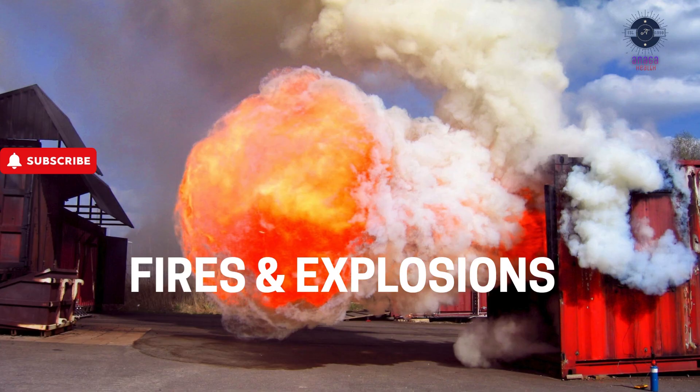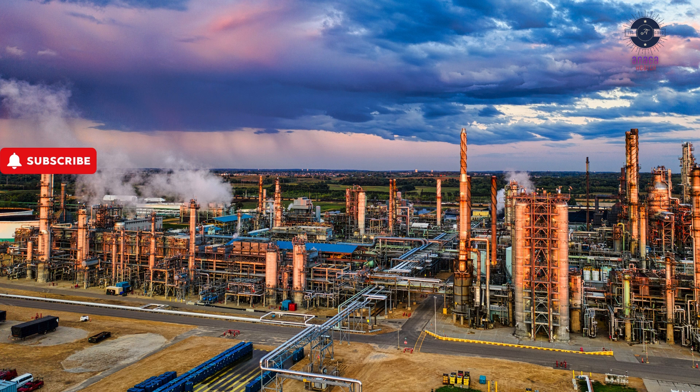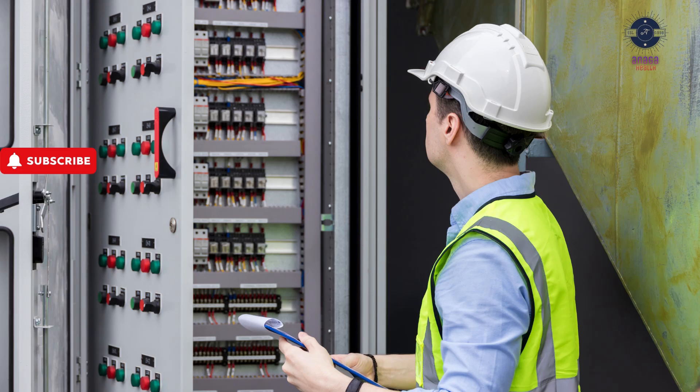Number two: Fires and explosions. Why? Flammable chemicals combined with ignition sources. Prevention: ground equipment to prevent static sparks, allow no open flames in storage areas, and use explosion-proof electrical systems.